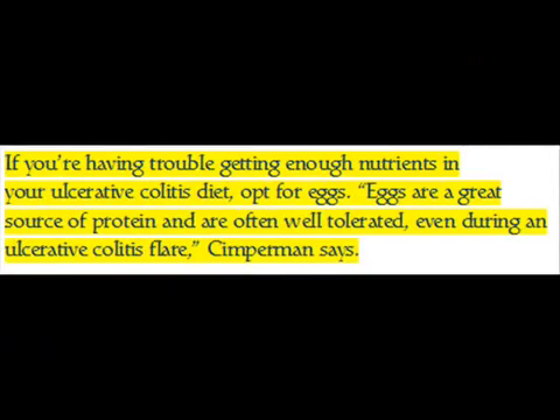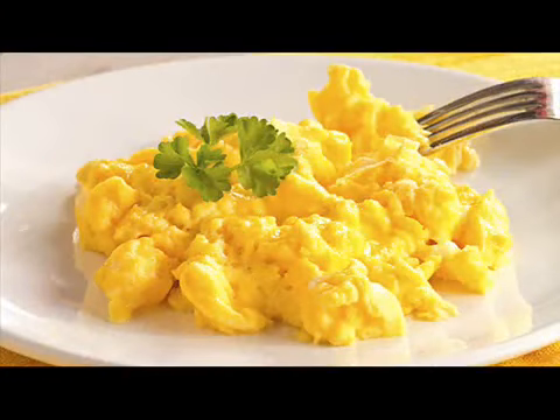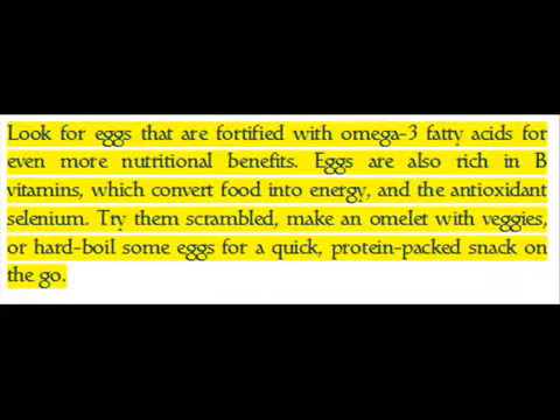If you're having trouble getting enough nutrients in your ulcerative colitis diet, opt for eggs. Eggs are a great source of protein and are often well tolerated even during an ulcerative colitis flare, Simperman says. Look for eggs that are fortified with omega-3 fatty acids for even more nutritional benefits. Eggs are also rich in B vitamins, which convert food into energy, and the antioxidant selenium. Try them scrambled, make an omelet with veggies, or hard-boil some eggs for a quick protein-packed snack on the go.